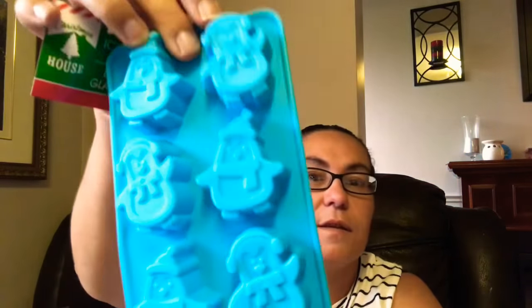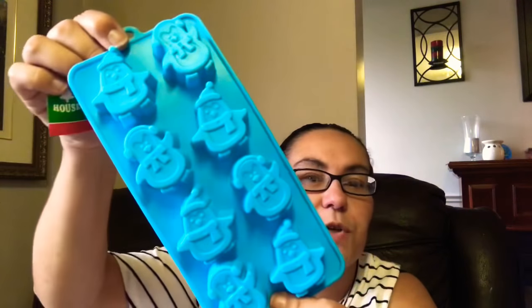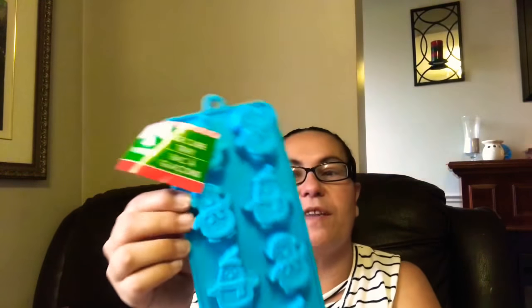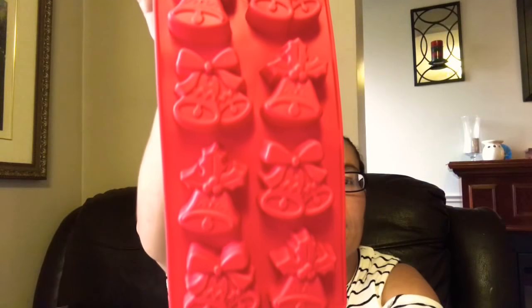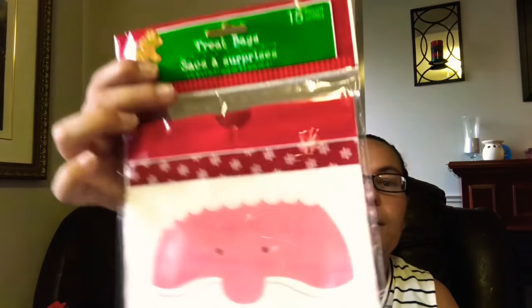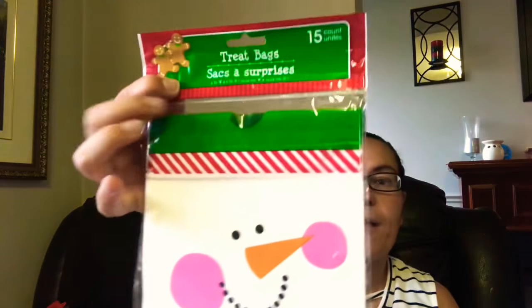My next great finds are these ice cube trays. I got a blue one with penguin shapes — super cute for Christmas drinks so you can make penguin ice. I also got one with bell shapes. Then I came across treat bags: you get 15 Santa Claus treat bags and also 15 snowman treat bags.